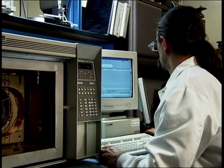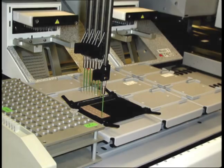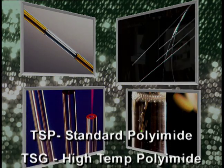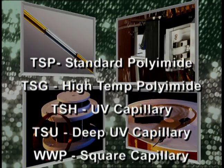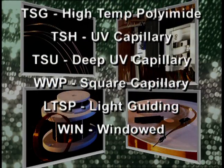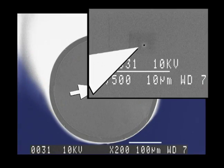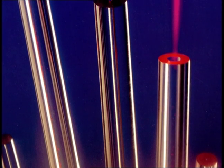From gas chromatography to capillary electrophoresis, nanofluidics to genomics and proteomics, Poly Micro can provide the capillary solution. Products include flexible fused silica capillary with standard polyimide, high temperature polyimide, UV transparent, and deep UV transparent coatings. Other standard designs include square, light guiding, and windowed capillaries.